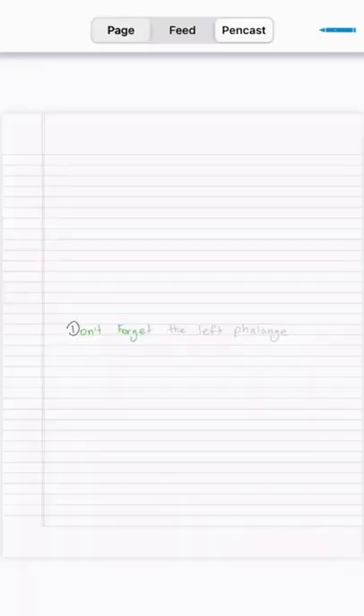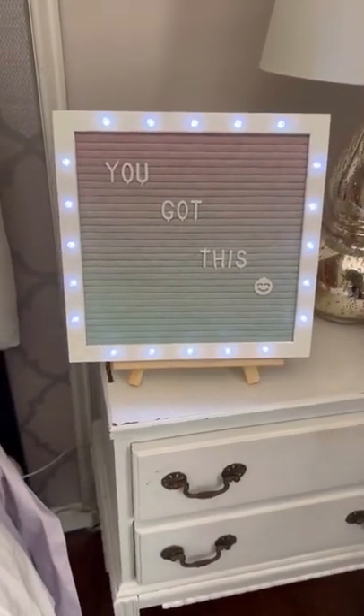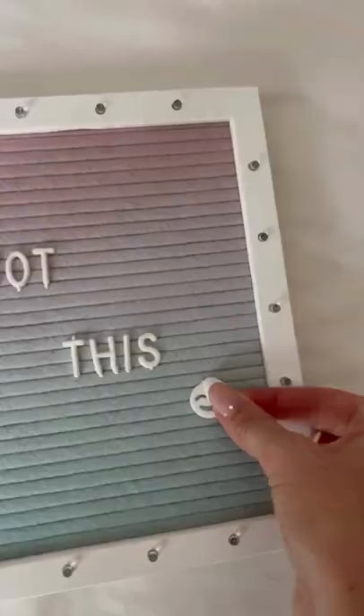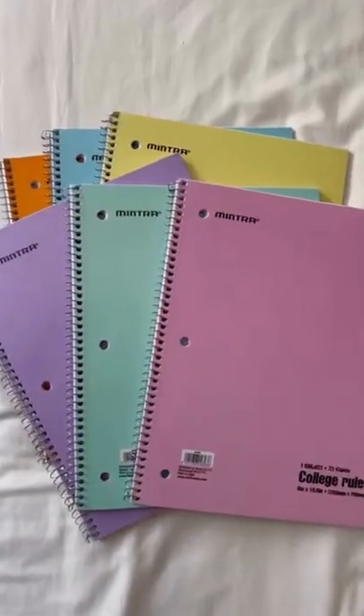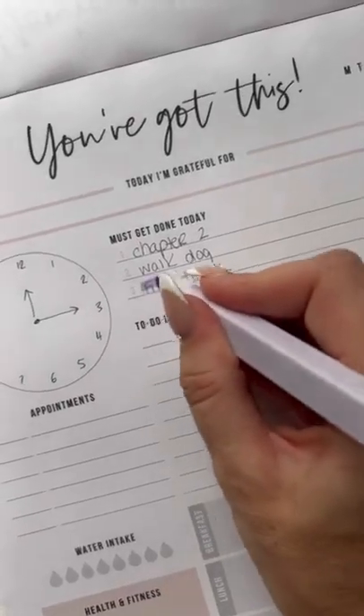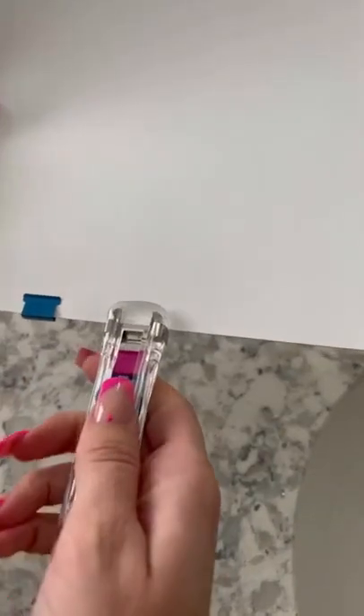The smart pen recognizes up to 20 languages. This felt message board is perfect for college — it comes with a stand, it lights up, and it comes with 510 characters plus a carrying bag. These college-ruled spiral notebooks come in a pack of six, and these no-bleed highlighters are perfect for organization.